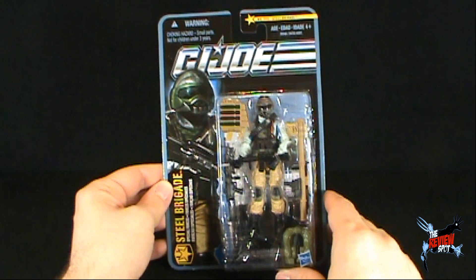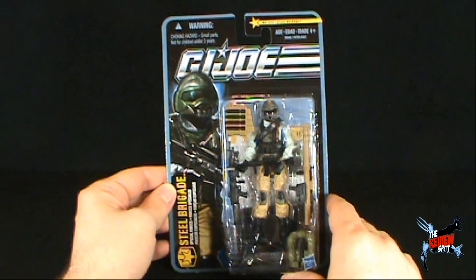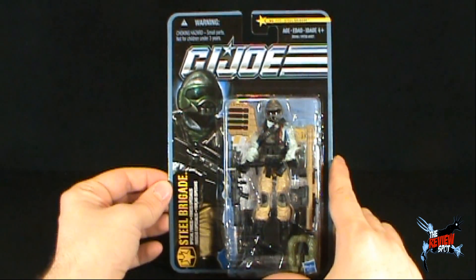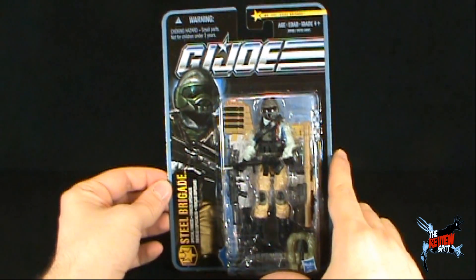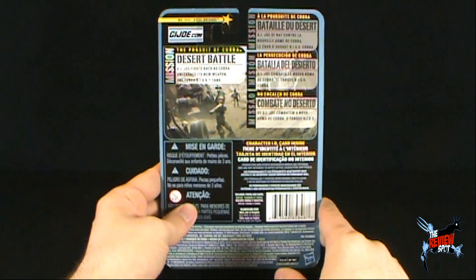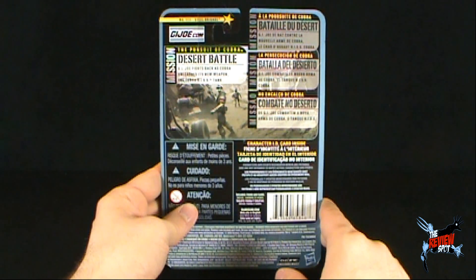Perhaps I have now dated myself? It is very possible. On the side of the package we've got ourselves a picture of the Steel Brigade, with the GI Joe logo up top. And on the back of the package: Pursuit of Cobra, Desert Battle — GI Joe fights back as Cobra unleashes its new weapon, the Cobra Hiss Tank.